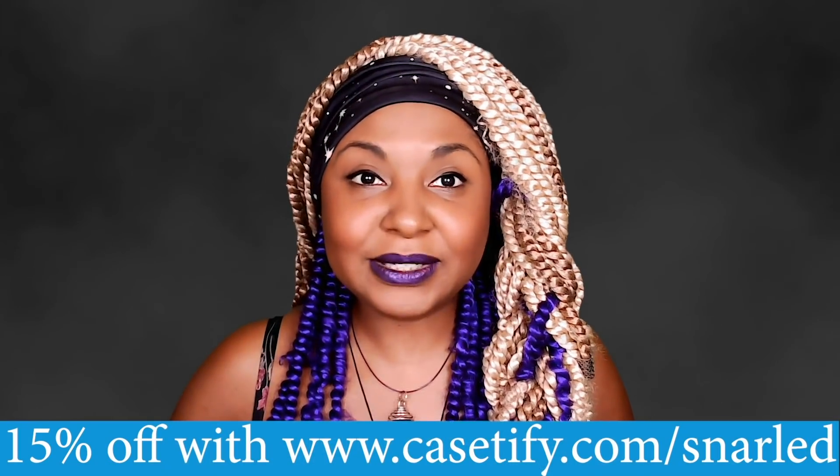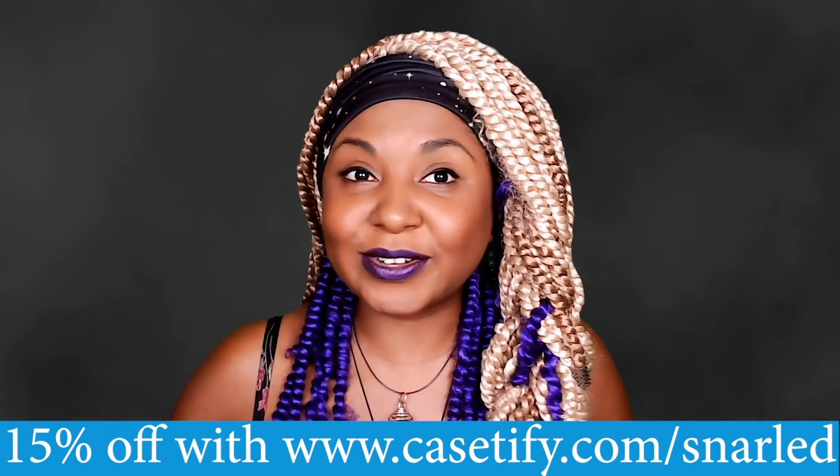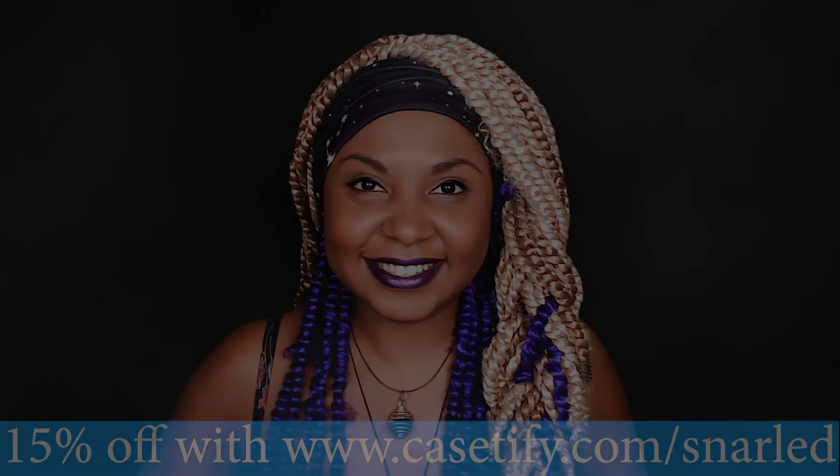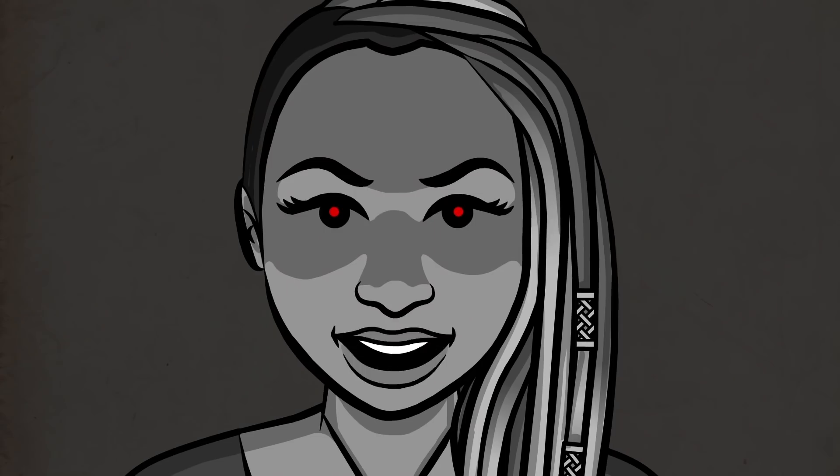Go to www.casetify.com/snarled today to get 15% off your new favorite phone case. Hey, I'm Markeia. Want to hear something scary?